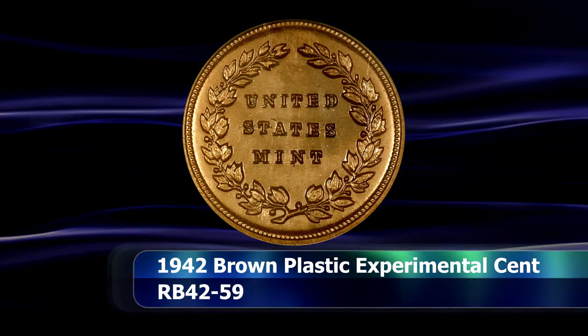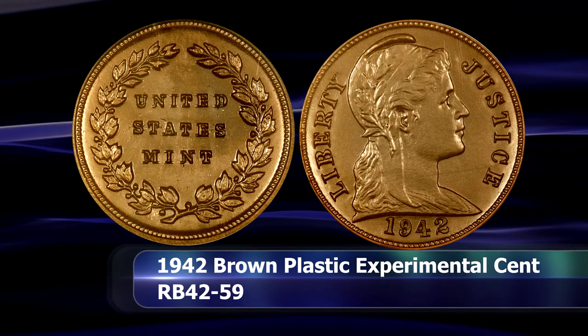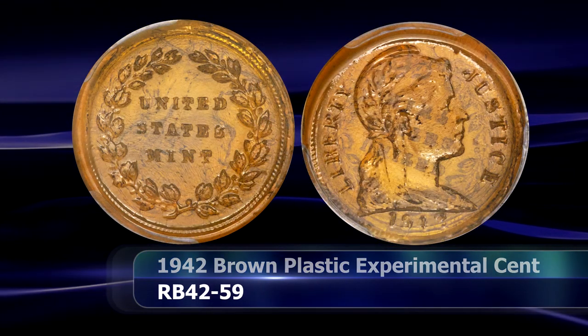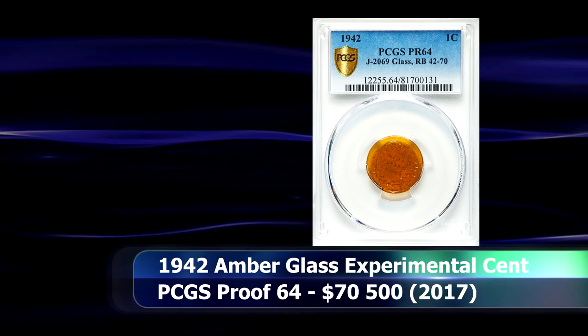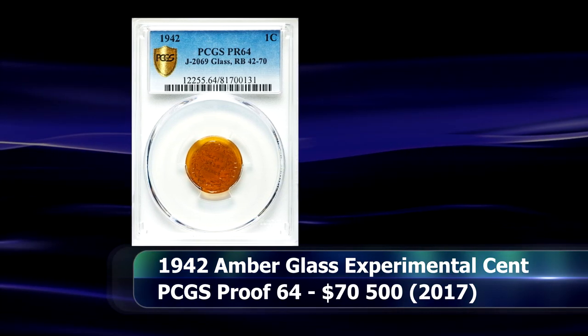Several of these experimental coins have come to market over the years, including an experimental amber glass cent from 1942 that was authenticated and graded by PCGS as Proof 64, and sold at auction in 2017 for $70,500.